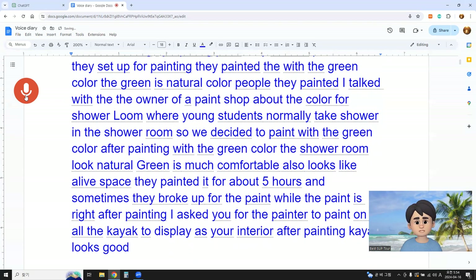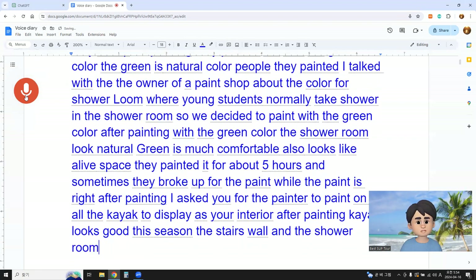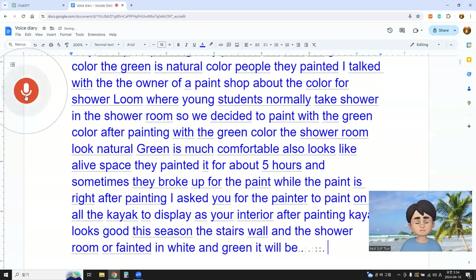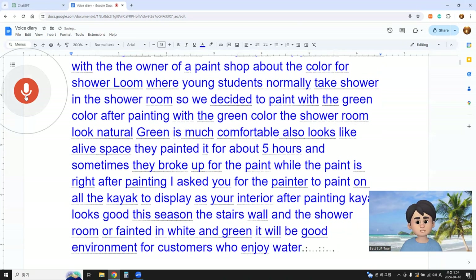This season, the stairs wall and the shower room were painted in white and green. It will be a good environment for customers who enjoy water sports.